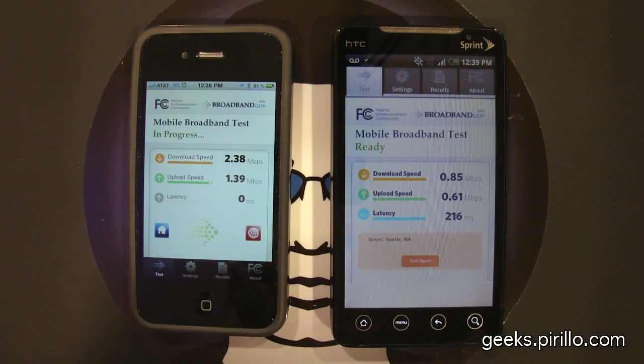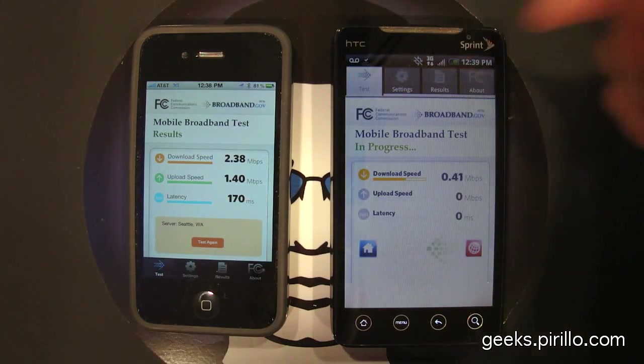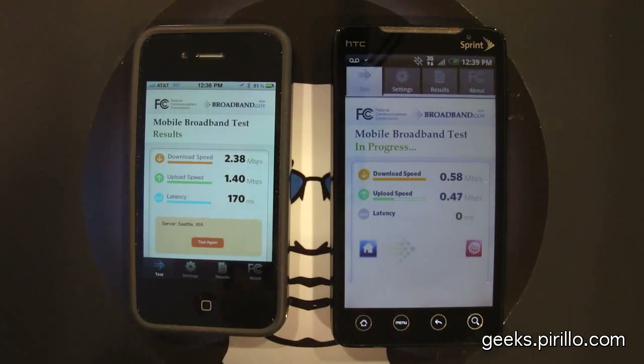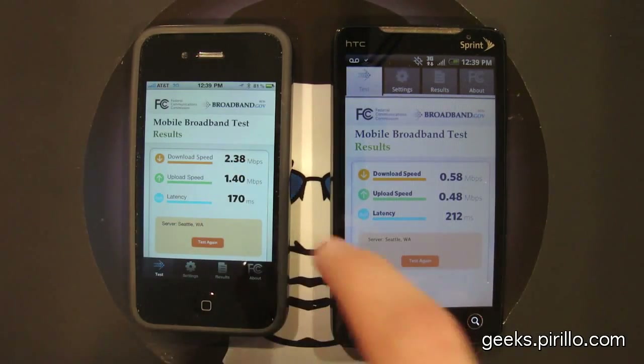And that's something to keep in mind — just because you're testing in one location doesn't mean you're going to get the same speeds in another location. So let's go ahead and test the Evo 4G. To clarify, it is currently running on the 3G network, and I will test it on the 4G network. You've also got to run a series of these tests in the same location and get an average of the results — one test could be errant for one reason or another.